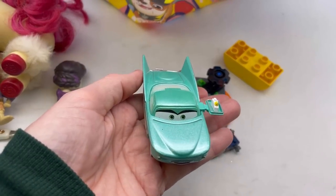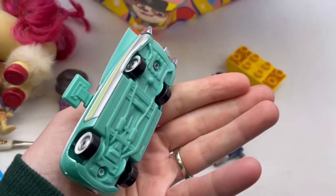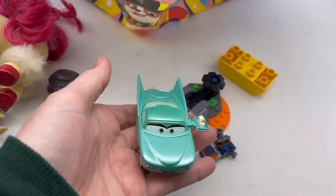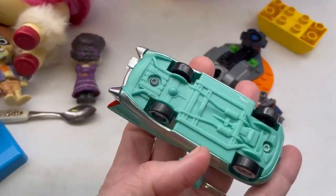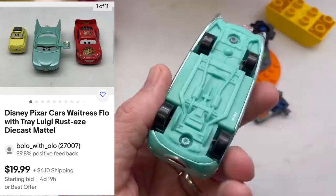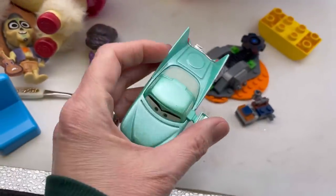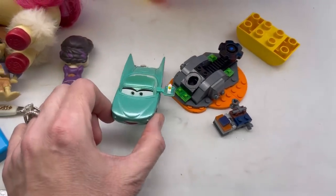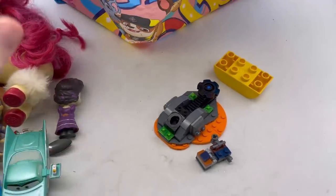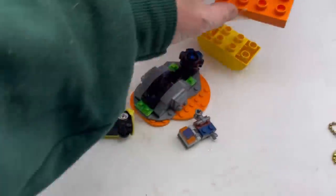I found this little guy — he's pretty cool. Some of these are color changers but I don't think this one is. I've never seen this one with the little thing on the side and it's still intact. It is Mattel Disney Pixar — I was hoping to see a date but I don't. I'll use Google Lens to figure out which Cars character this is. I just love the color of it.